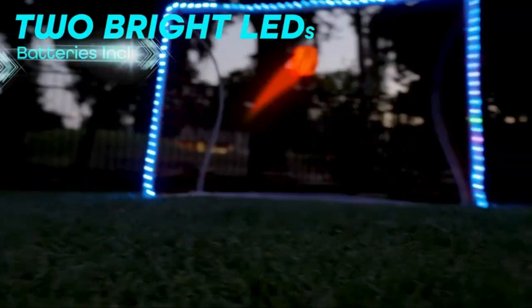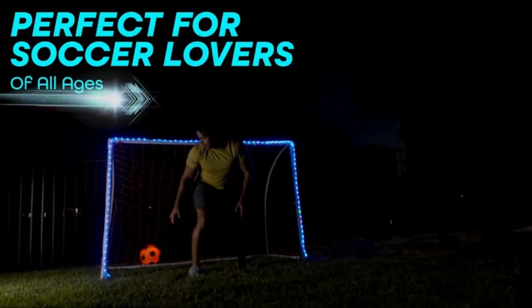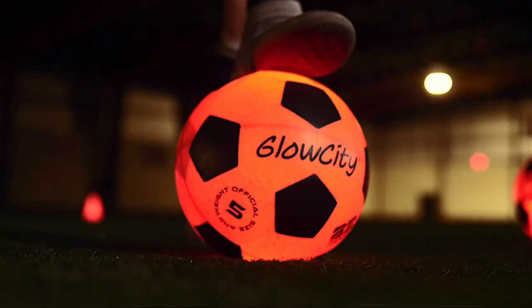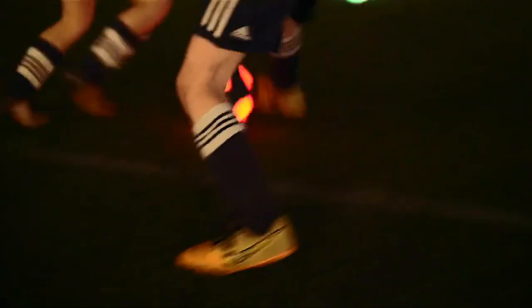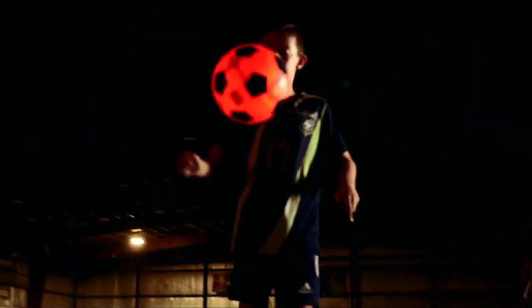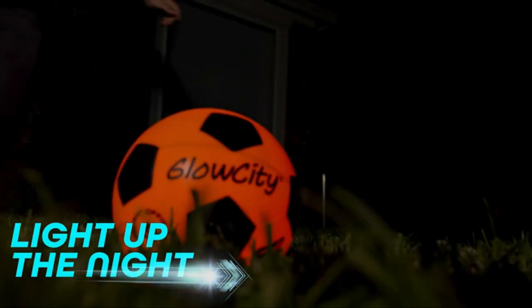making it perfect for practice or play. It also has an impact activation feature, where the ball lights up from the inside when bounced or kicked, and automatically shuts off after 40 seconds of inactivity. For any special occasion, this soccer ball is sure to be a hit. It's great for teen boys and girls and perfect to use as a gift for birthdays, holidays, or just because.